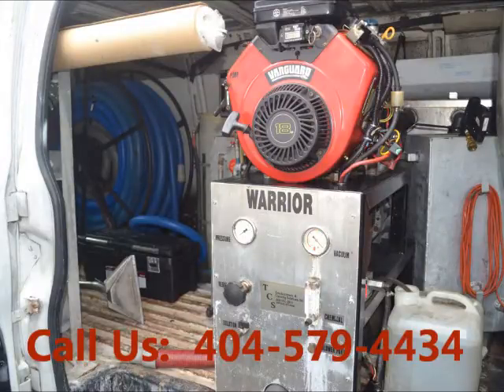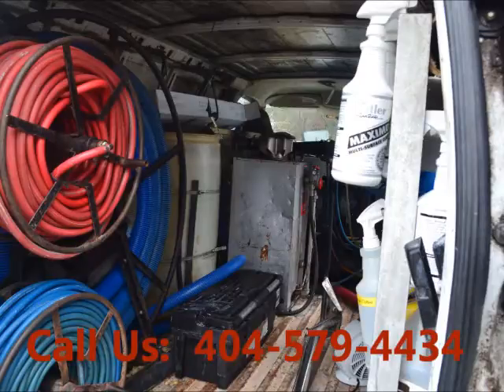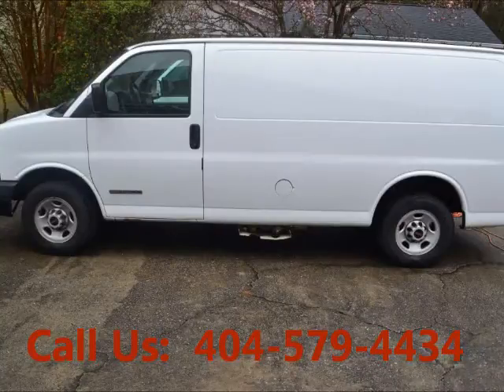The van is running strong, as well as the truck mount. Great work van — very dependable. Price of this good condition van is $8,700. For more info, visit UnitedCarExchange.com.